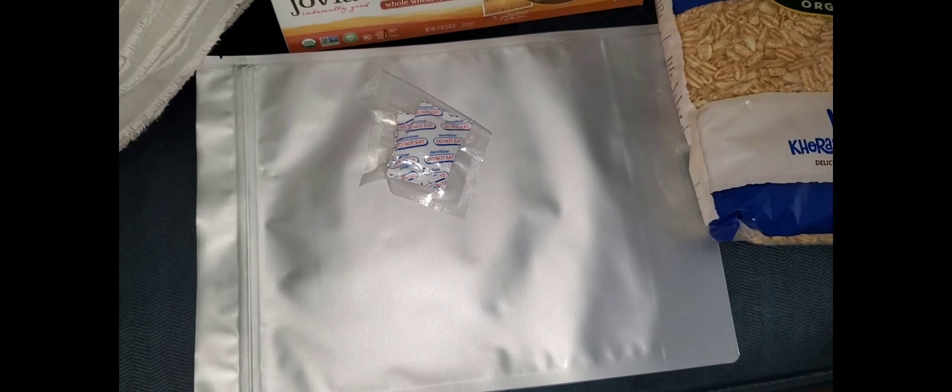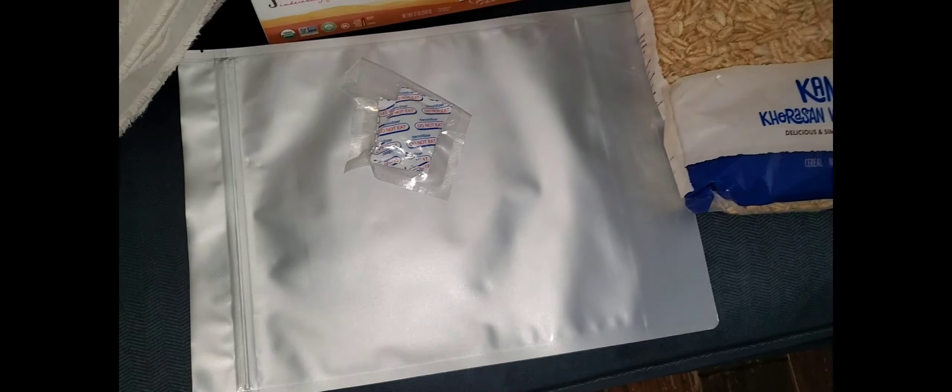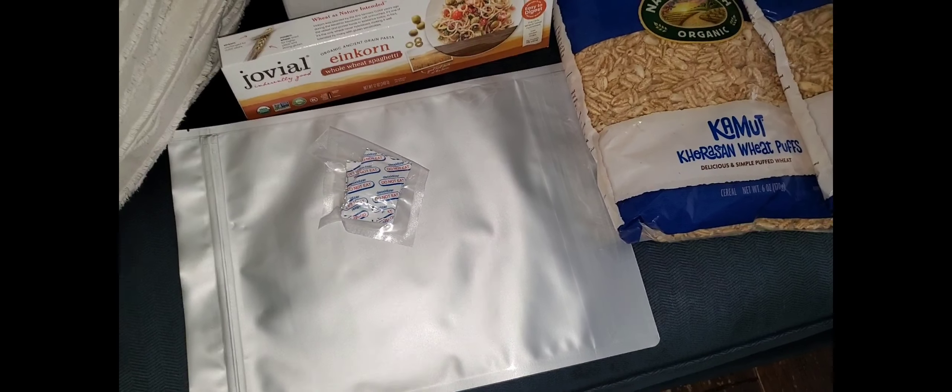At some point, if you would like for me to share with you how we store things long-term, I'll do that. This is just the 1-gallon size — we use 5-gallon bags as well, and buckets, gamma lids, all that stuff. If you would like to know, I'll help you with that.